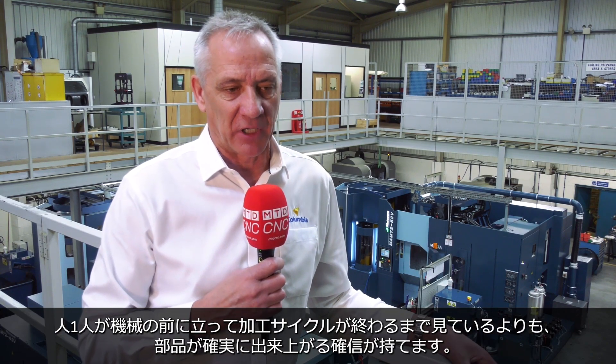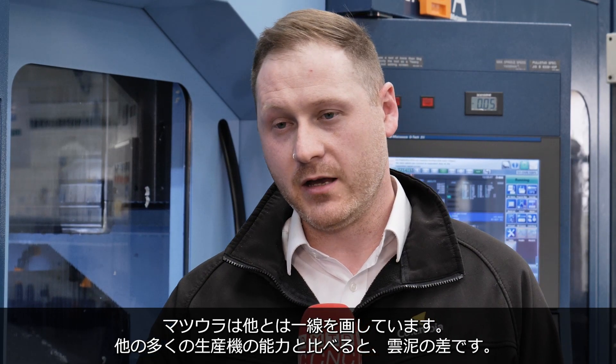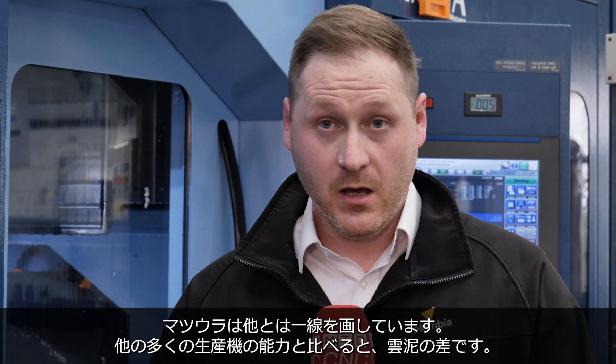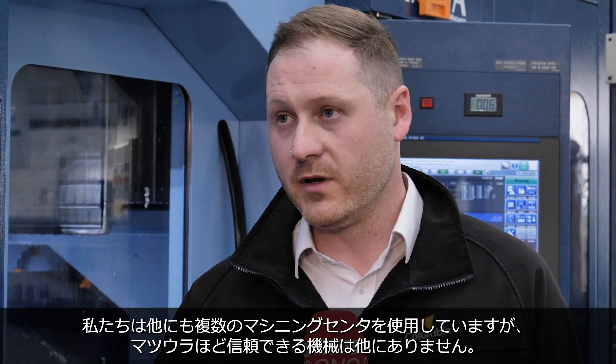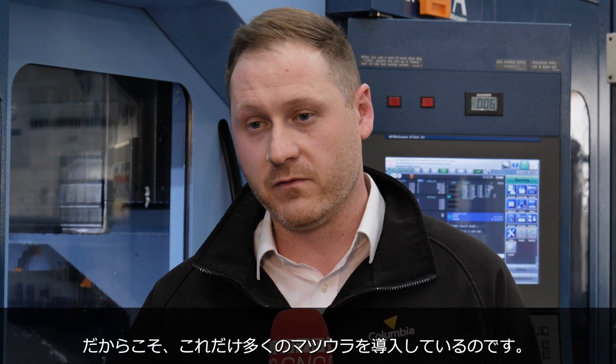These machines are so accurate that you've got confidence the parts are going to come off right, rather than one man standing at the machine just watching until the cycle finishes. They're in a league of their own — like night and day compared to a lot of the other machining centres you see around. We do use multiple different types of machining centres, but I would never rely on anything as much as I rely on a Matsura machining centre, and that's the reason why we've got so many of them.